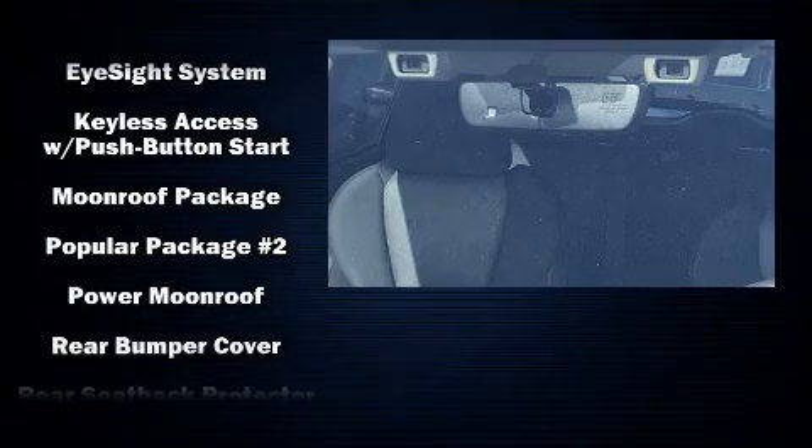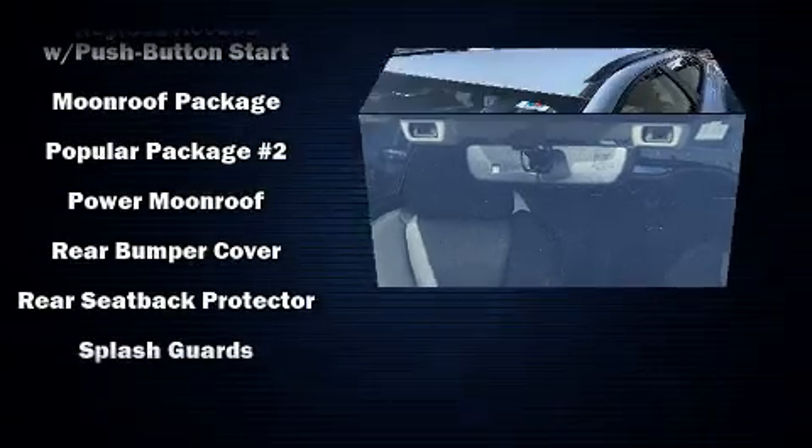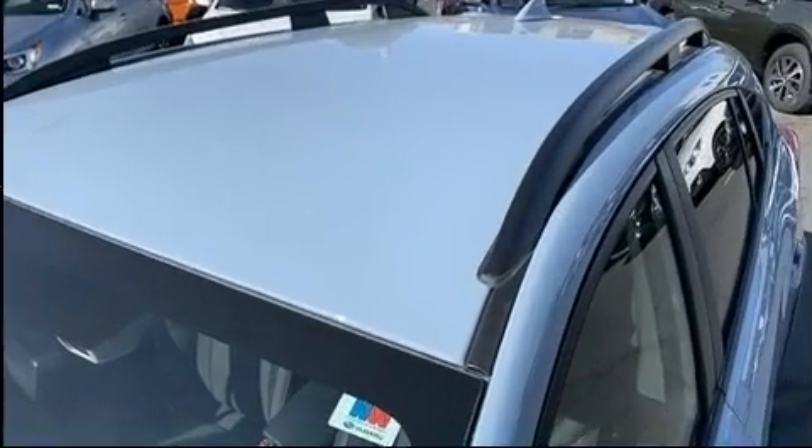Additional safety features include anti-whiplash front head restraints, a panic alarm, an emergency communication system, and four-wheel disc brakes with ABS.